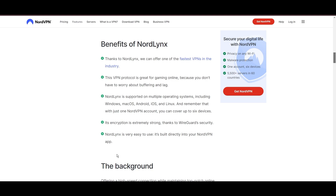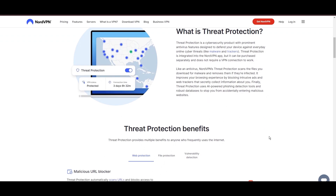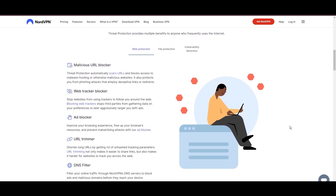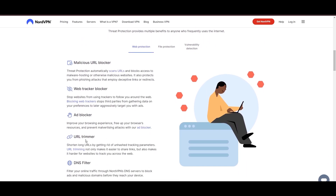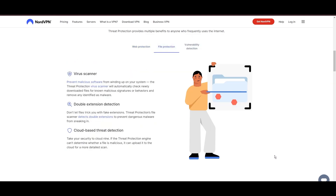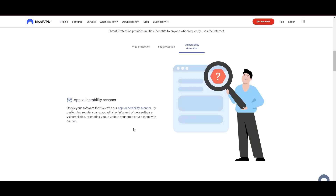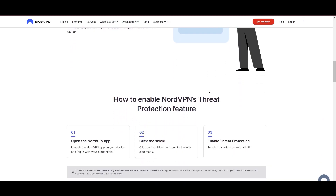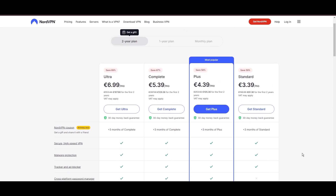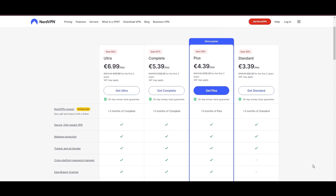NordVPN's dedication to security is clear with its features, including military-grade AES-256 encryption, a dependable kill switch that protects your data if your VPN connection drops while using VidMate, split tunneling capabilities, and obfuscation tools. Despite being a premium service, NordVPN is affordable, with plans beginning at $3.39 per month. For those looking for extra savings or bonus free months, use our links in the description.